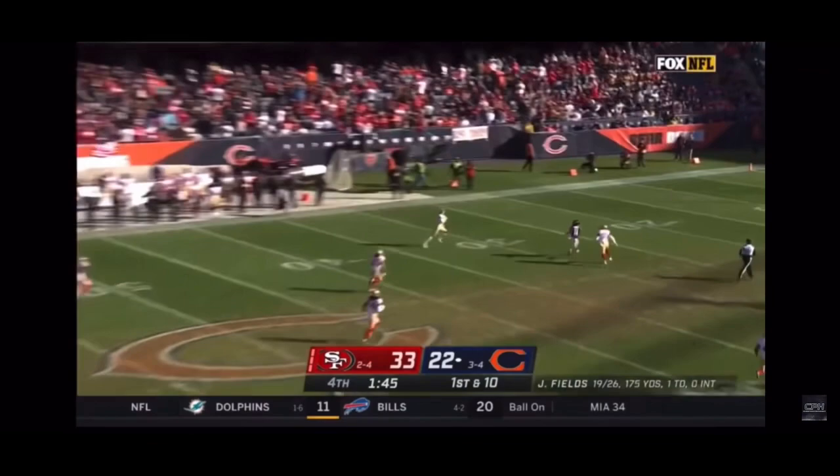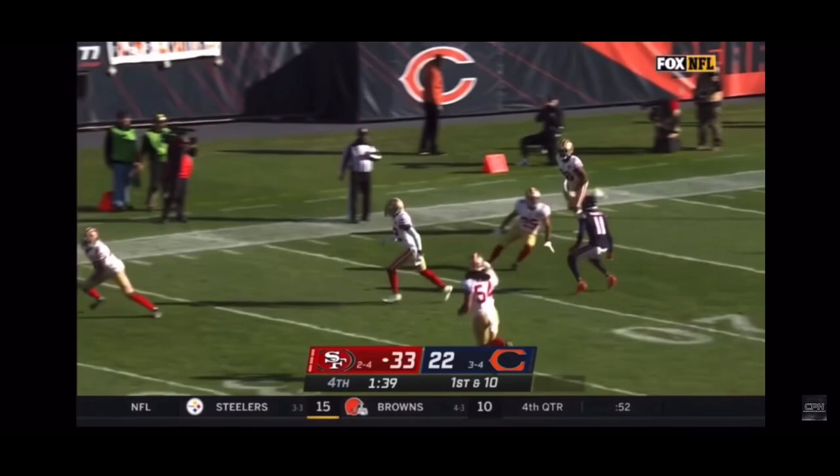Here's Fields — they're gonna take a deep shot for Darnell Mooney! Leaping — picked off! Josh Norman has it! And that's gonna do it! First interception of the season for the veteran.